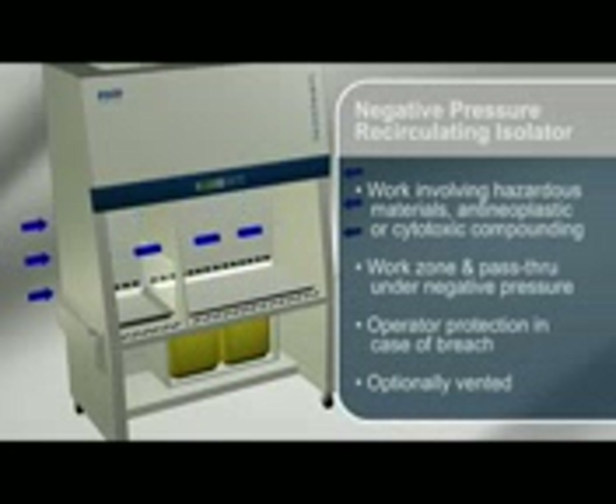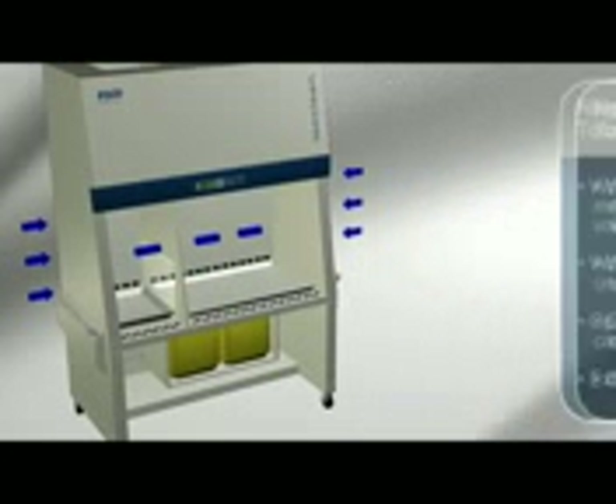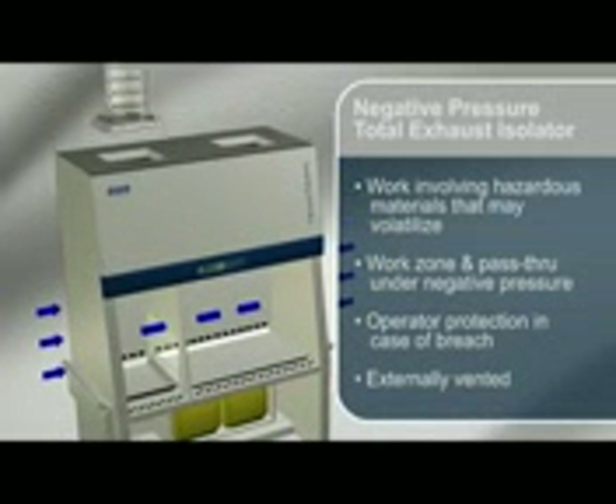Negative pressure ISOCLEAN Isolators provide a sterile environment for work involving hazardous materials, anti-neoplastic or cytotoxic compounding applications such as chemotherapy. The work zone and pass-through interchange are under negative pressure to the room to maintain both product and operator protection in case of a breach. Negative pressure recirculating isolators may be optionally vented or fitted with an activated carbon filter on the exhaust to facilitate work involving drugs which may volatilize. Negative pressure total exhaust isolators must always be vented.